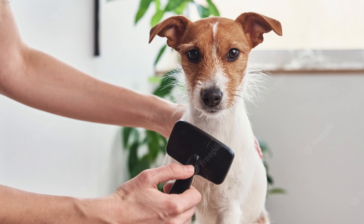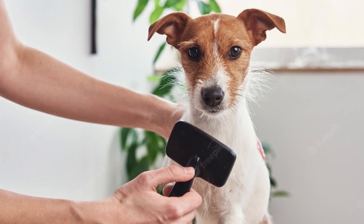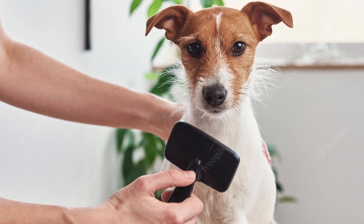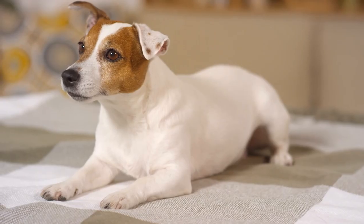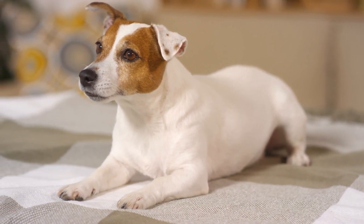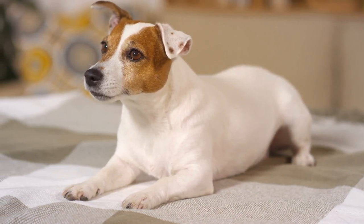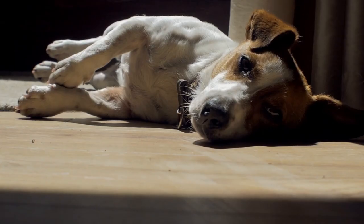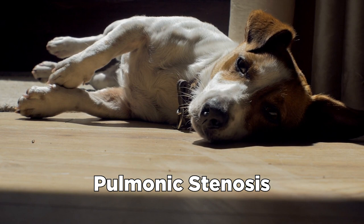Both coat types only need weekly brushing to remove dead and loose hair. If you brush your dog regularly, he should rarely need a bath. Trim their nails once or twice a month to keep them at an appropriate length. Keeping your dog's nails short will help them maintain good foot health and avoid scratches. Sometimes Jack Russell Terriers have pulmonic stenosis.